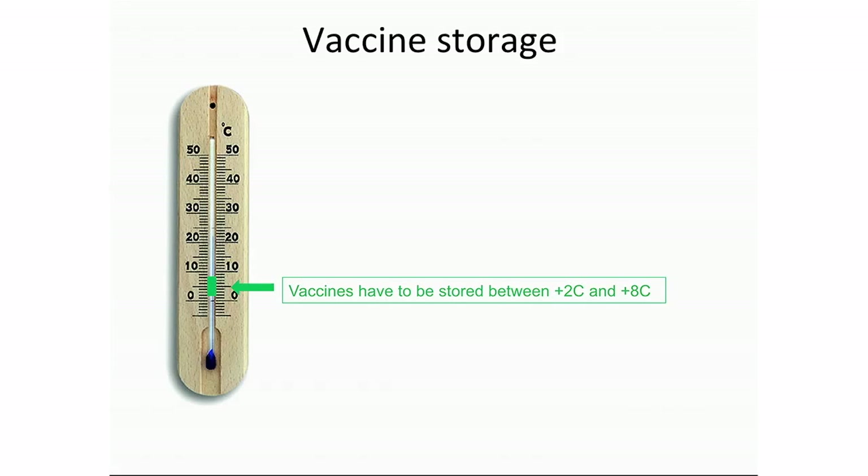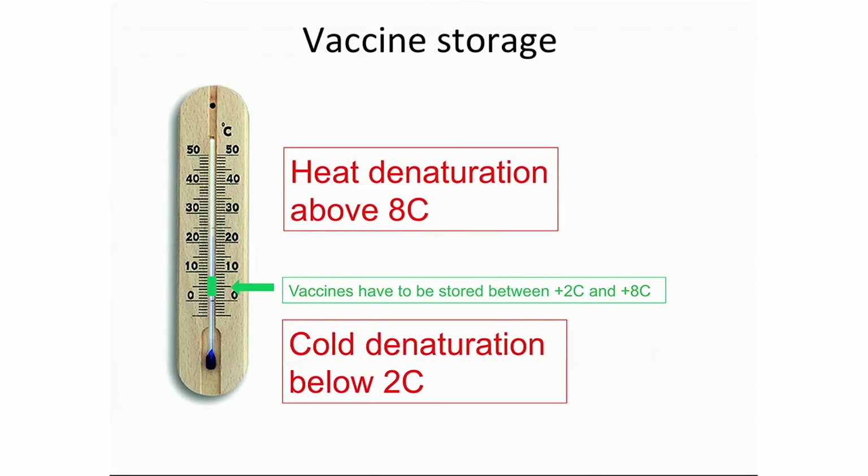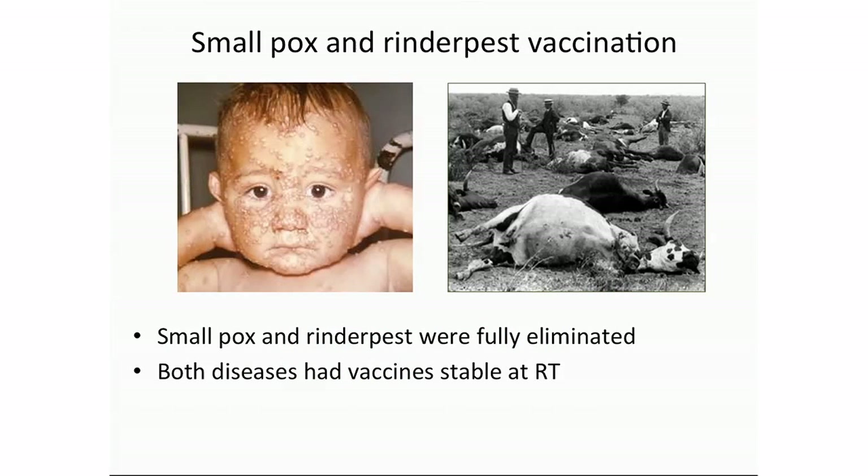Vaccines have to be stored precisely between 2 to 8 degrees centigrade. Above or below those temperatures the proteins in the vaccines denature and lose their potency, meaning people cannot be vaccinated with them. Today only two diseases worldwide have been eliminated: smallpox and rinderpest.